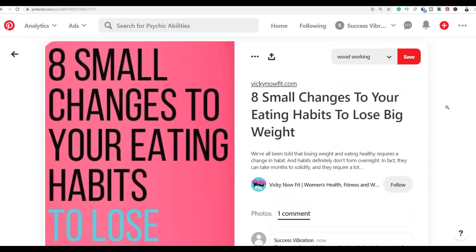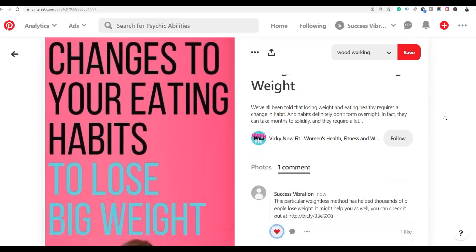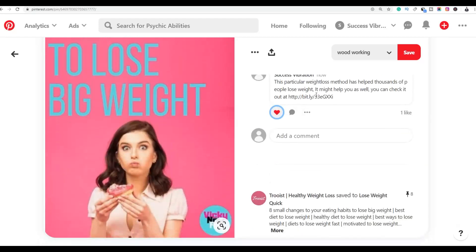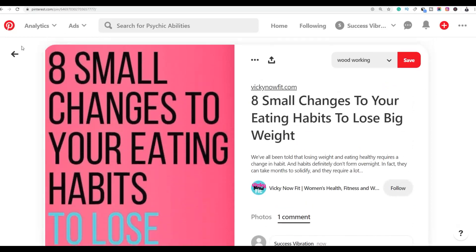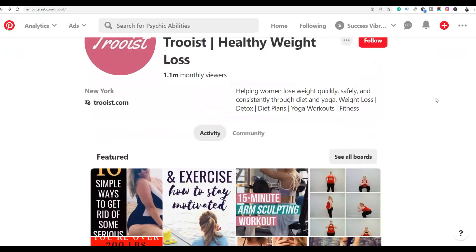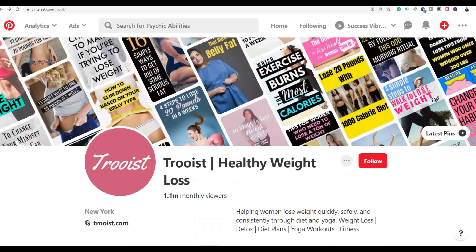Your comment has been added to this profile. Once this pin starts getting traffic, you'll be at the top of the comments and get a lot of free traffic back to your affiliate offer — because the people reading these pins are interested in losing weight and will see your affiliate link at the top.